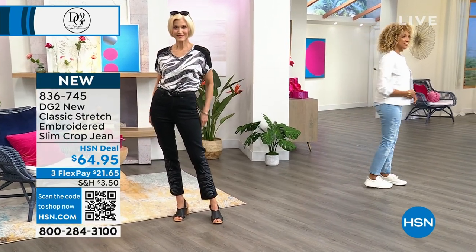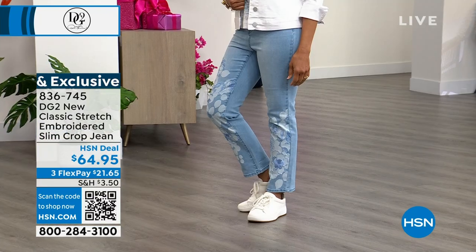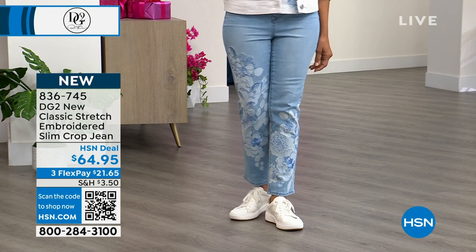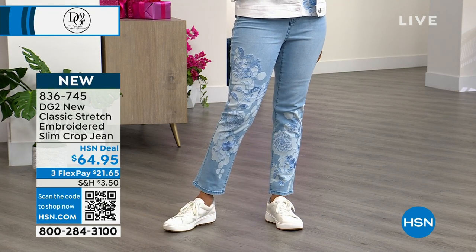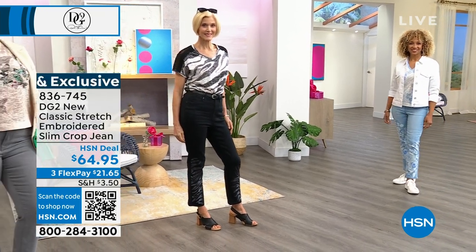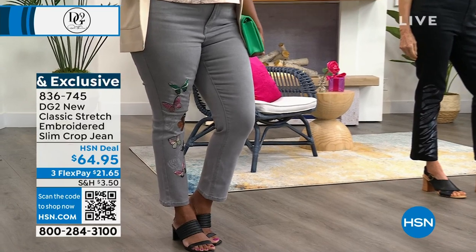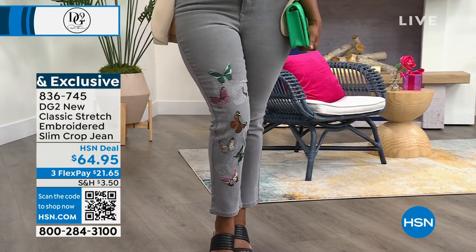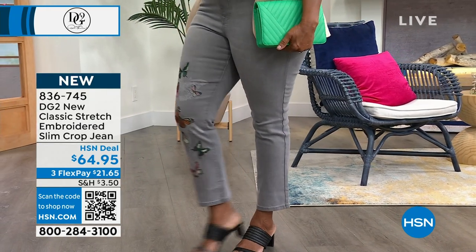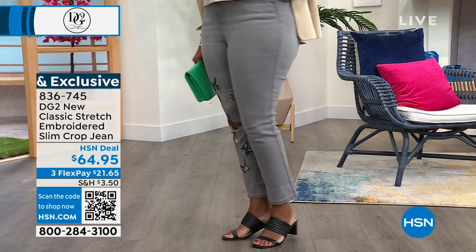I'd recommend getting one light and one dark — whether that's black and chambray or mid-tone and gray. Once they're gone, they're gone — we break the mold and will never repeat these again. We'll do prints and embroideries, but what you're seeing right now will never come back. That's my favorite thing about DG2: fashion isn't supposed to be repeated a hundred times; it should excite you, surprise you, and delight you.